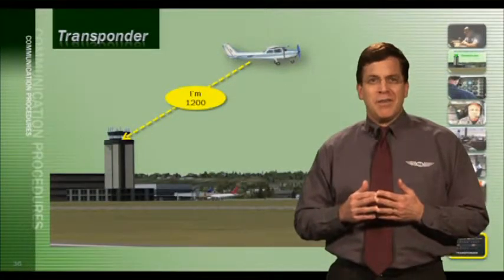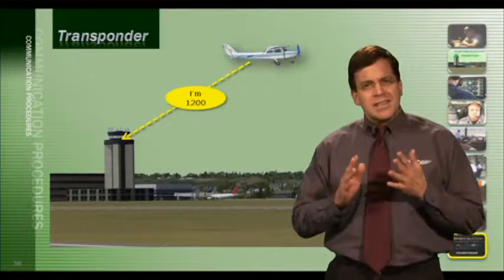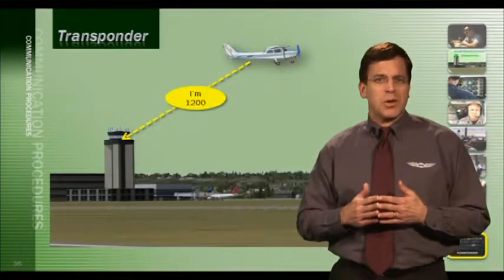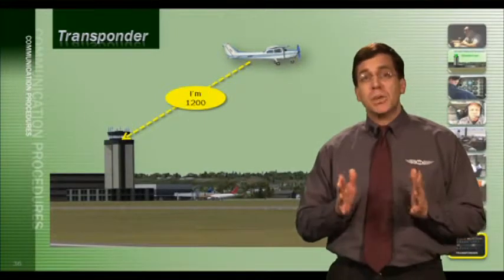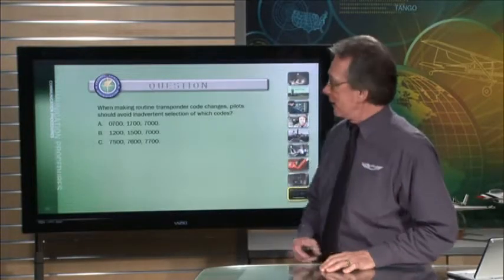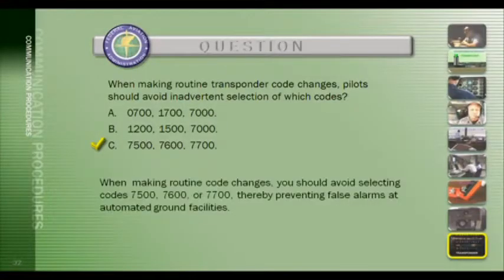If you have a transponder and are flying in the vicinity of jet or military aircraft, those aircraft are typically equipped with TCAS, which allows them to see and avoid a collision with you. Your transponder should be inspected every 24 calendar months. FAA test question: when making routine transponder code changes, pilots should avoid inadvertent selection of which codes? The answer is C — avoid selecting codes 7500, 7600, or 7700, thereby preventing false alarms at automated ground facilities.